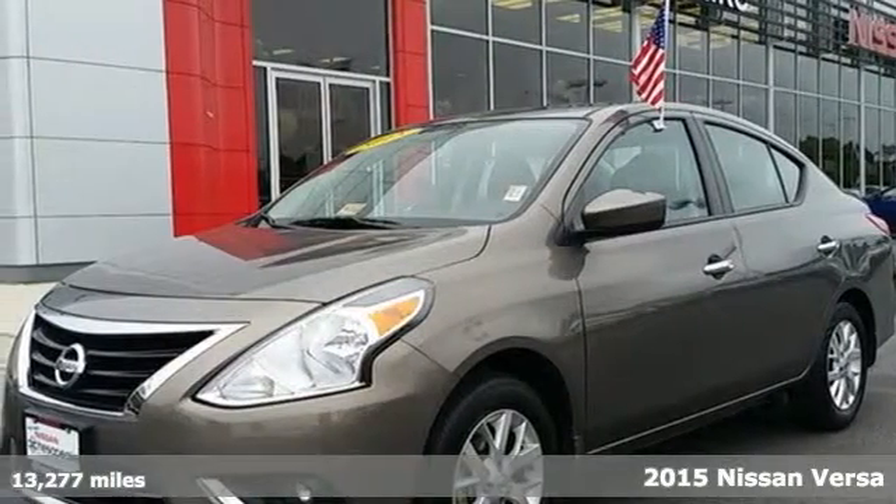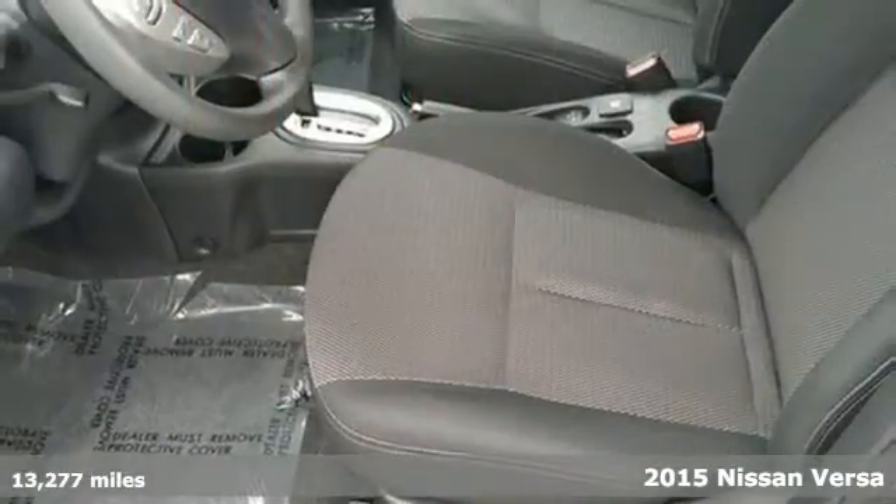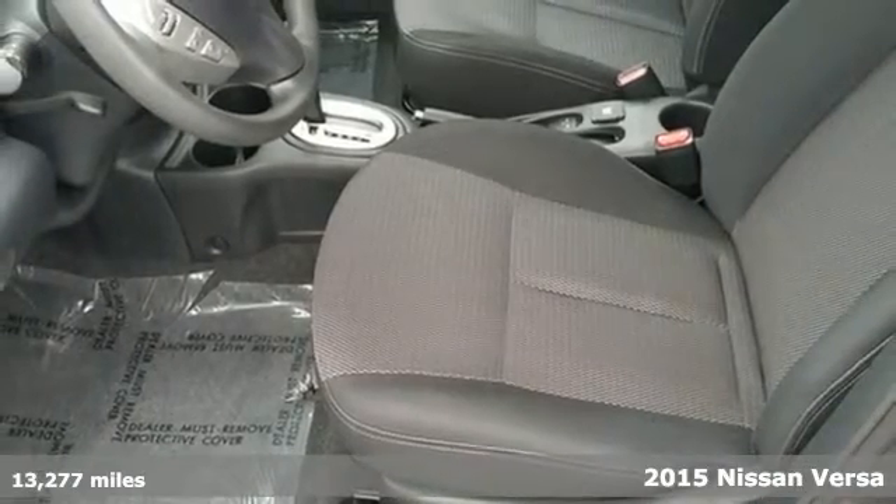It's a 2015 Nissan Versa. It seats up to five adults comfortably, with a rear cargo area that's ready for whatever you need. It has a sporty look inside and out.